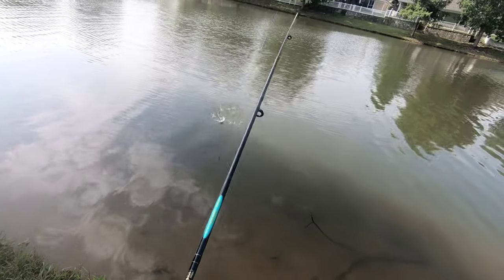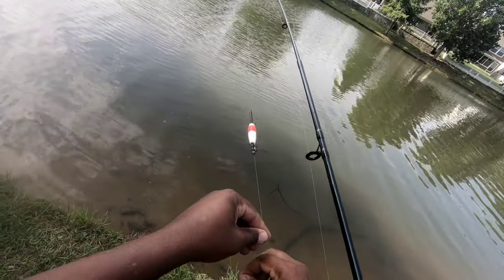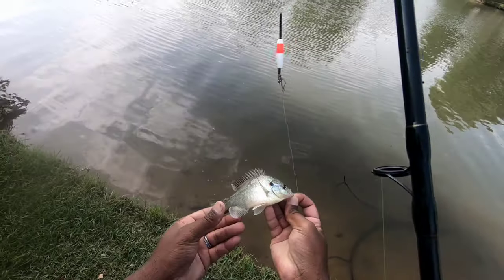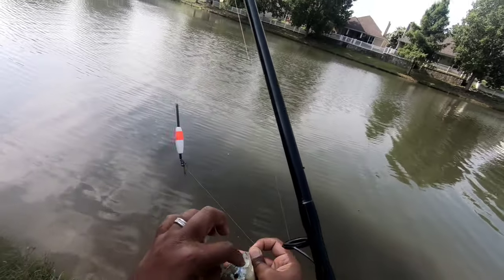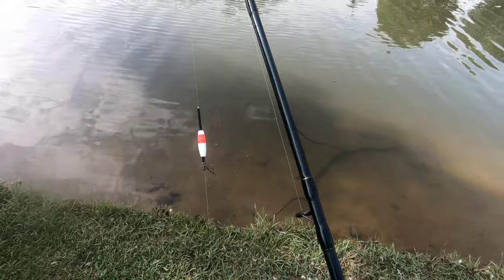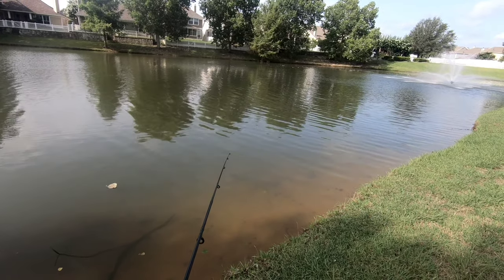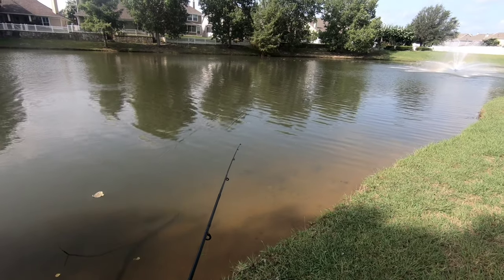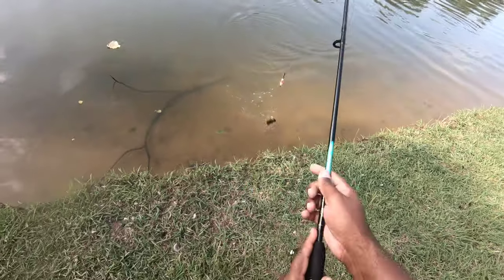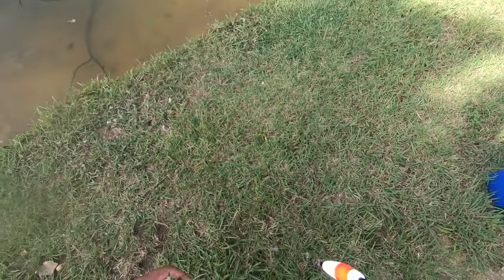There we go — this is probably a baby one. It's a baby red ear, so he could be telling me the truth. It swallowed the hook. This is a female red ear baby — got the red dot, the fins stick up, pretty little fish. I'm gonna try to keep her alive. Actually, it might be a little bluegill — yeah, it's a nice bluegill, a nice little bluegill. He's going home with me since he swallowed the hook.